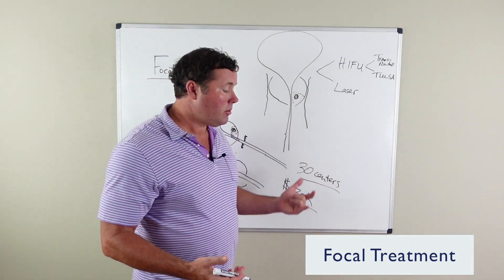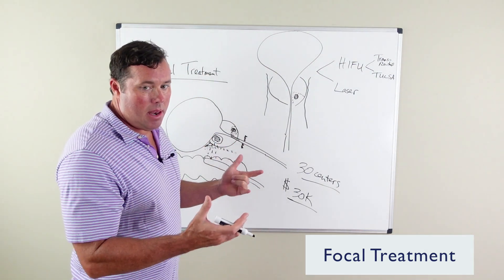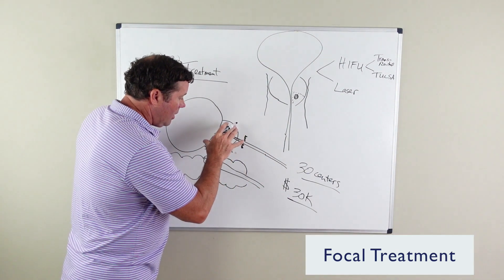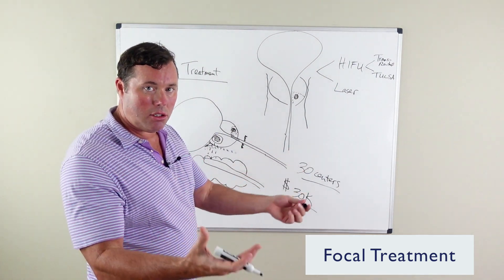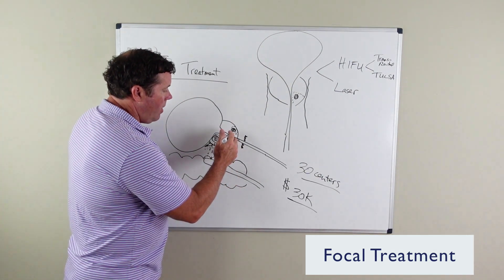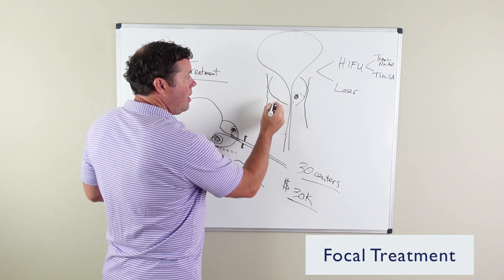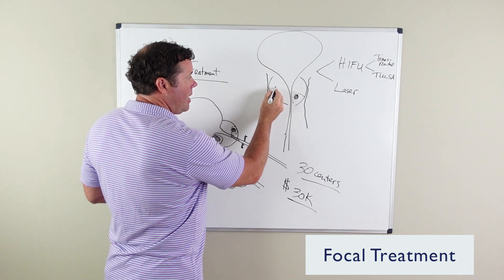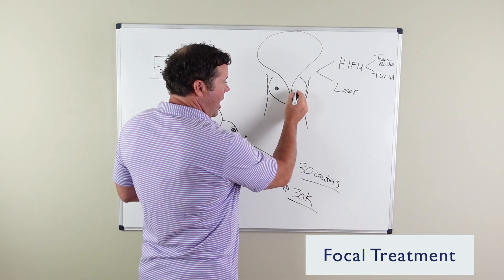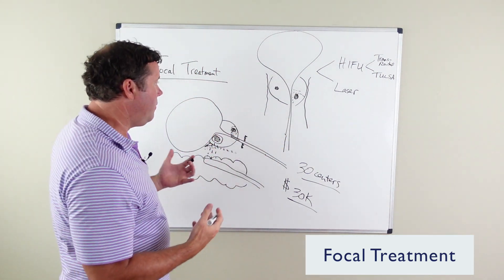The risk of incontinence with focal treatment is very low. Many men look at focal treatment focused more on side effects, while still treating the cancer with energy that's able to kill it. But there's a risk that treating the cancer in one spot alone means you're potentially missing a small cancer that's still present, or the energy did not kill all the cancer cells. That's the downside to focal treatment.